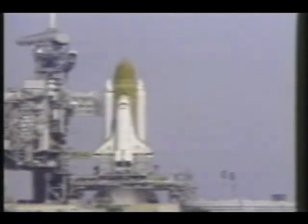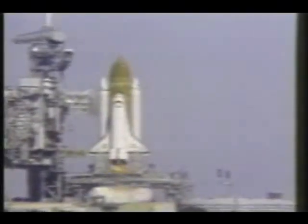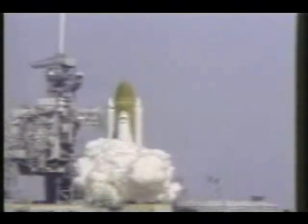T-minus 10, 9, 8, 7, 6. We have main engine start. 4, 3, 2, 1.